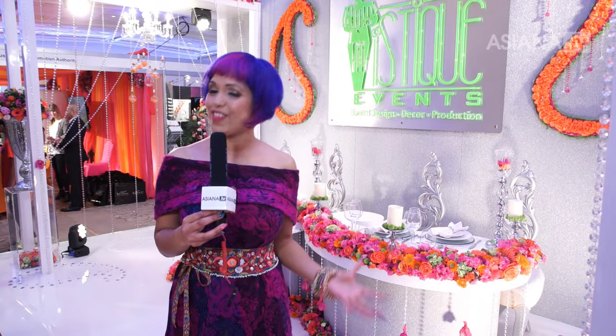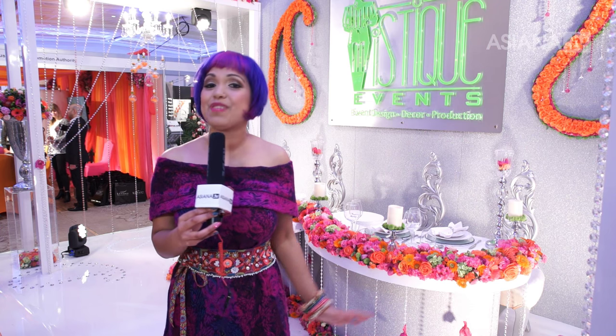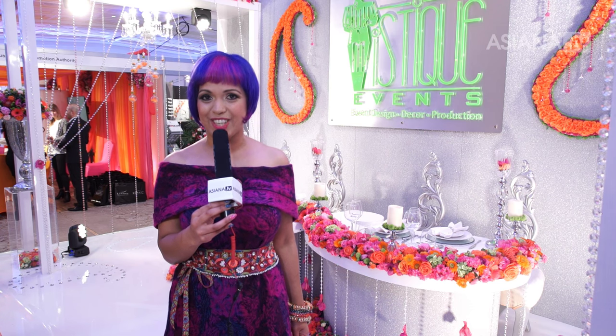So you've met the love of your life, set the wedding date. Next up you need to decide on where you're going to get hitched. Here are some tips on how to find the perfect wedding venue.